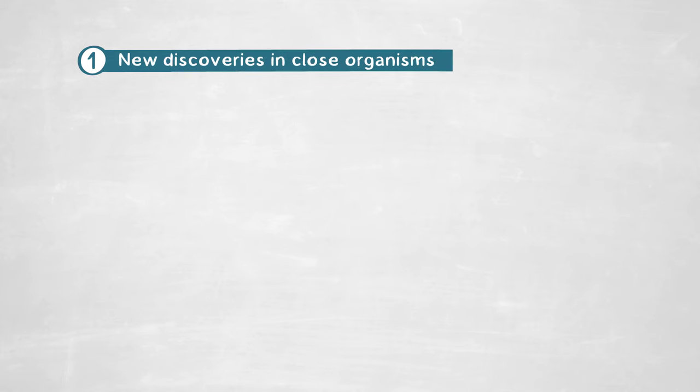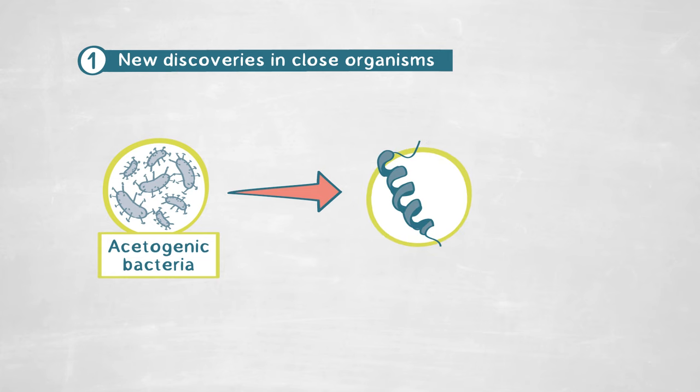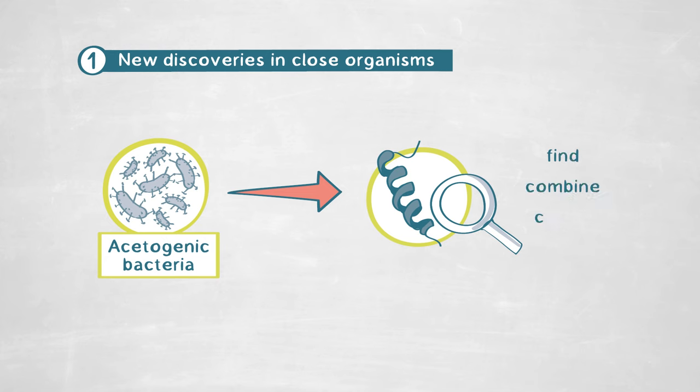Our findings are relevant on two different aspects. First, the scientific aspect: there are always surprises to be uncovered even in closely related organisms — here, acetogenic bacteria — where you may find specificities in complex proteins and really interesting ways of creating new solutions out of something you thought you already knew perfectly.